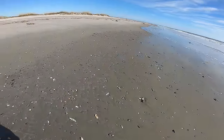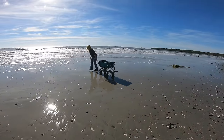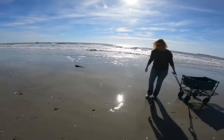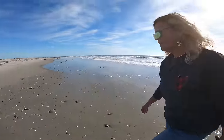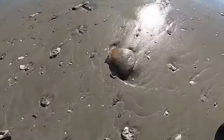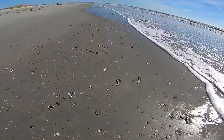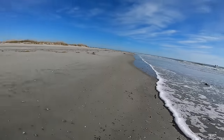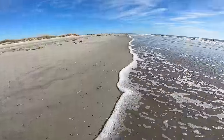They wash up a good bit, getting detached from the bottom and washing ashore. We see them a lot when we're shrimp trawling, along with these guys — the cannonball jellyfish. Some people call them cabbage jellyfish or cabbage head jellyfish. They have lots of different names depending on where you are in the world.